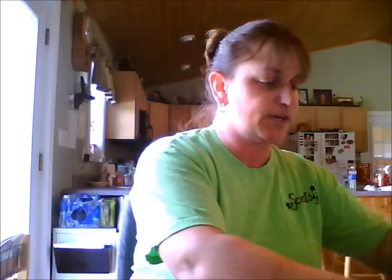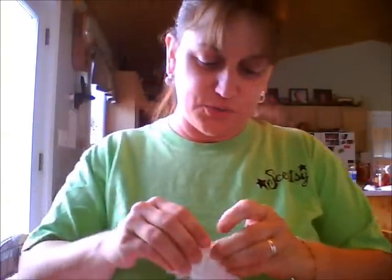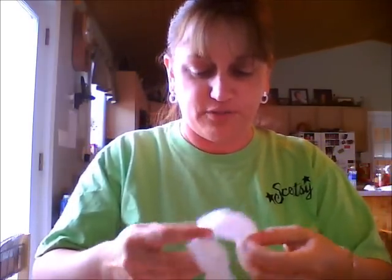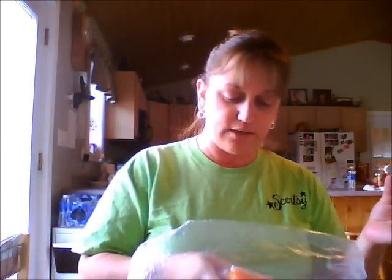The other thing that you get in the warmer of the month is the scent. Now if you choose to do just the scent of the month, you're not going to get the warmer, but you will get the scent — and this is what you get. Scentsy always packs with an ice pack; I already took that out to put it in the freezer. The scent of the month — everything we need to show our customers or for ourselves — this particular scent is called Pumpkin Marshmallow, and yeah, it's pretty yummy.